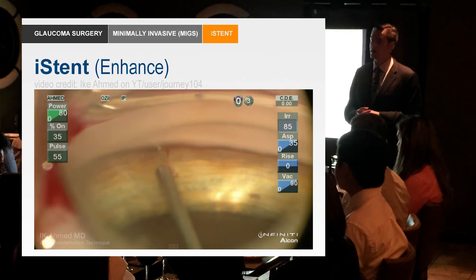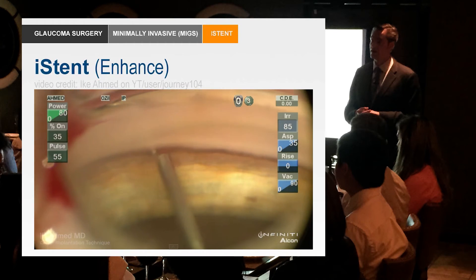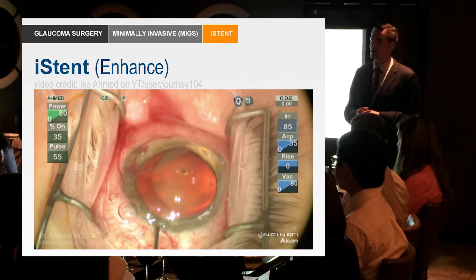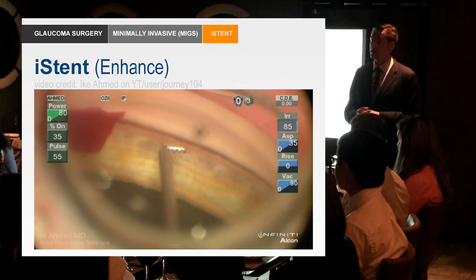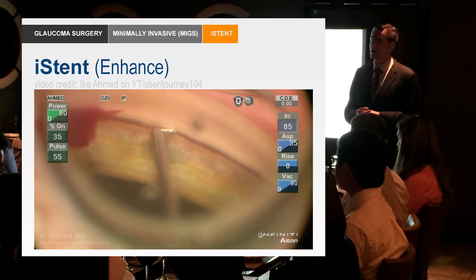Once it's in Schlemm's canal he's going to release it, and you see a little blood reflux out. That's because the canal is connected to the collector channels, which are connected to the venous system. When you open up the system you can get some reflux of blood, and that reflux of blood is a good thing — it shows you that you've actually gotten into the system and the system is patent.